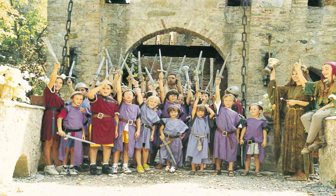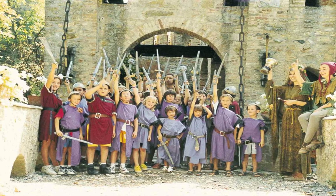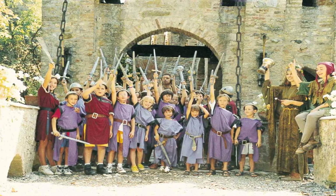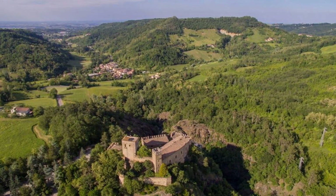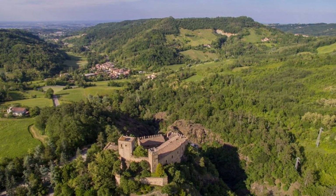Today, Gropparello Castle is a popular tourist site that offers not only the chance to explore medieval history and architecture, but also to immerse oneself in a world of fairy tales and legends. Visit Gropparello Castle for a unique experience, a journey through time that combines history, art, nature and fantasy.